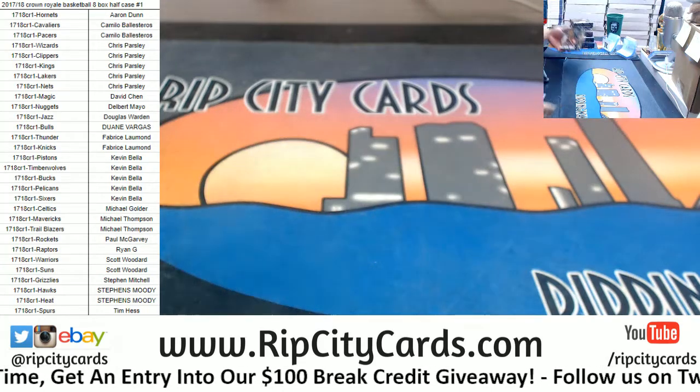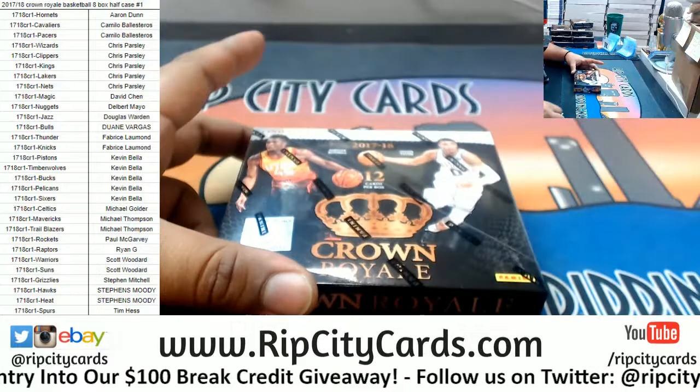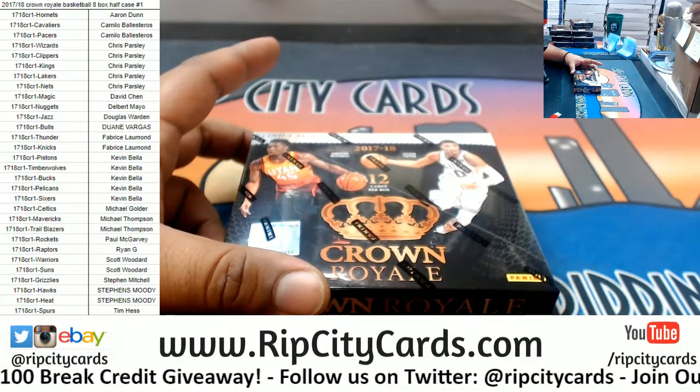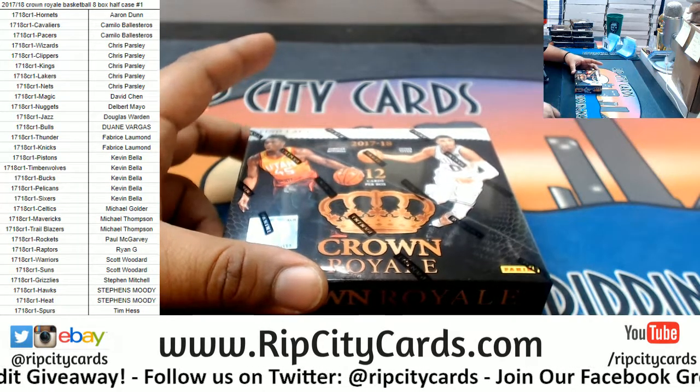Let's see what we got. Good luck everybody, here we go. I believe these were 120s and regular top loaders. No thank you — no freak, no thank you.